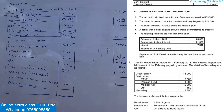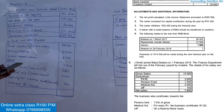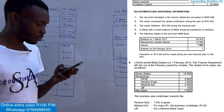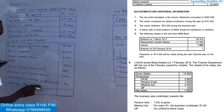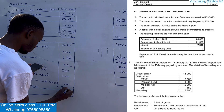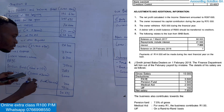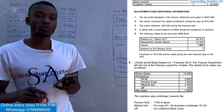We also have creditors for salaries — this is the net salary of employees who were not paid. From additional information number six, J. Smith was not paid, so creditors for salaries equals 7,850. Adding all items together gives us a total trade and other payables of 50,575.